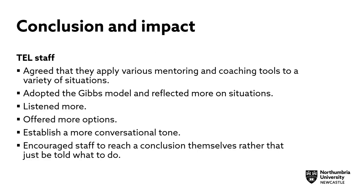Final conclusions on impact — TEL staff. Those staff who had taken part in the TEL Technical Mentoring Programme agreed that they had employed various mentoring and coaching tools to a variety of situations. They had adopted the Gibbs model and reflected more on situations. They listened more, offered more options, established a more conversational tone, and encouraged staff to reach a conclusion themselves rather than just being told what to do.